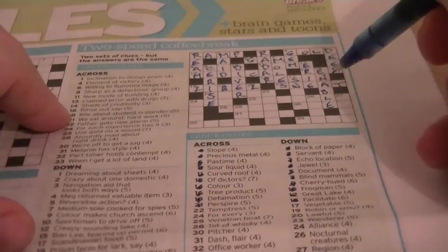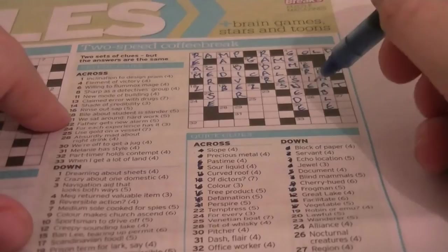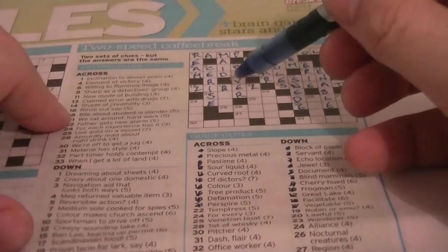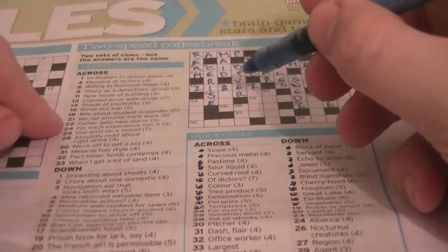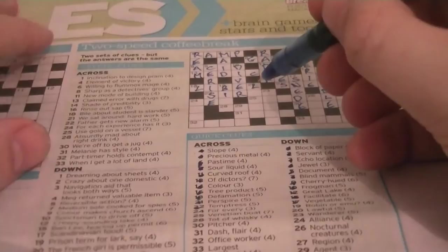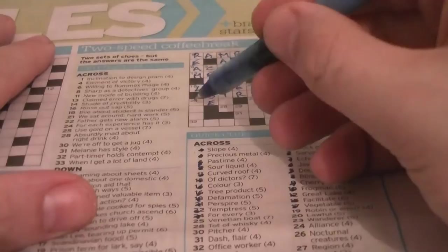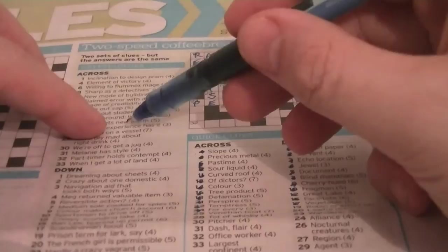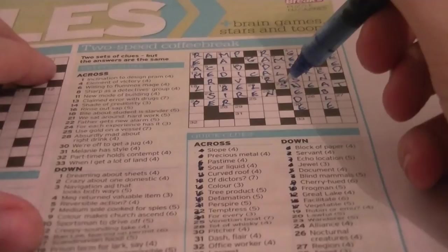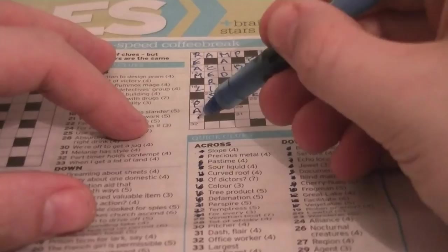17 down beginning with SW: vegetable — that is SWEDE. Cryptic clue: 'Scandinavian food.' Obviously Sweden is part of Scandinavia. Temperatures — that's going to be SIREN. 22 across: 'Father gets new alarm.' Father is SIR, and an alarm will be a SIREN. 24 across: for every is PER. The cryptic clue: 'For each, experience has it.' PER is inside the word EXPERIENCE. 24 down: alliance — sounds like a PACT. A bag's packed, a club's packed — so it's PACT, P-A-C-T.